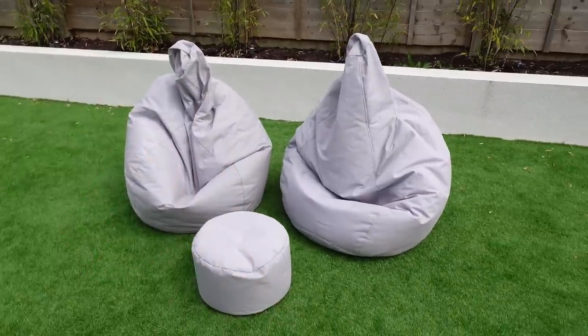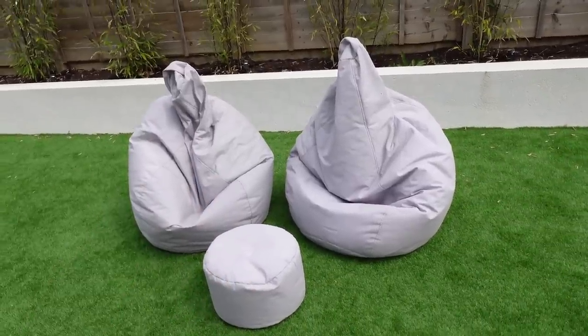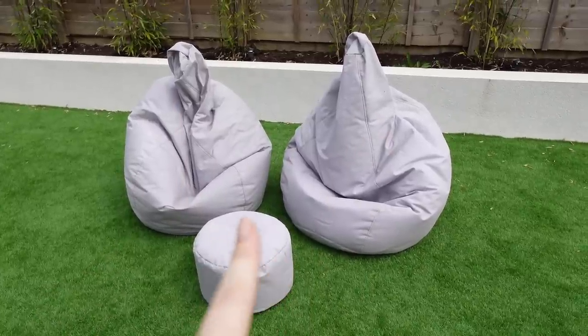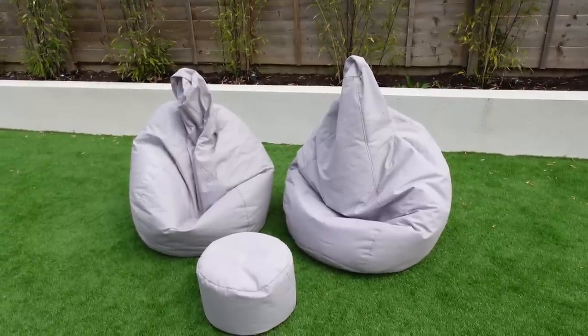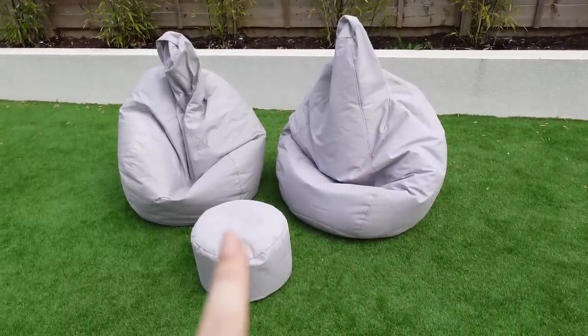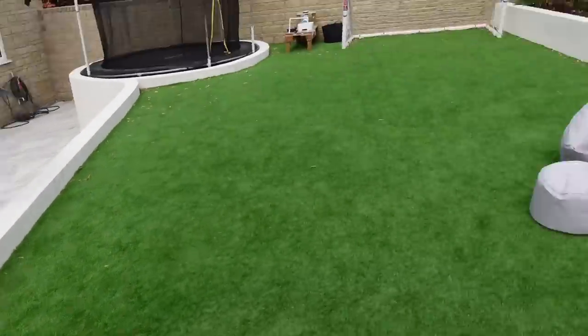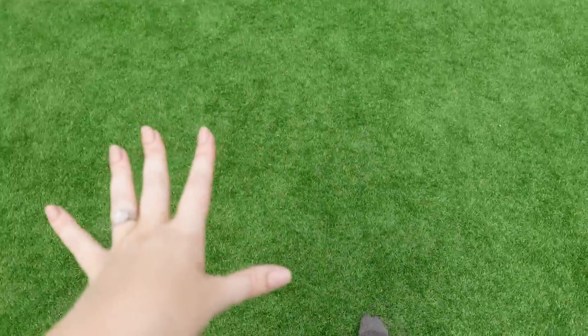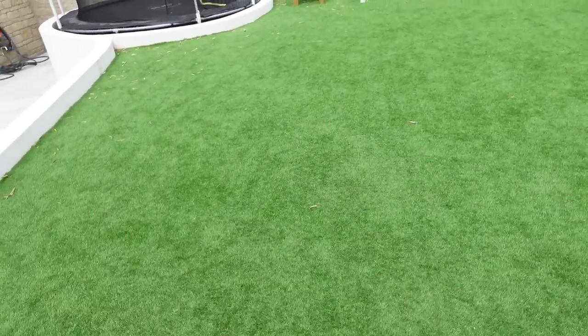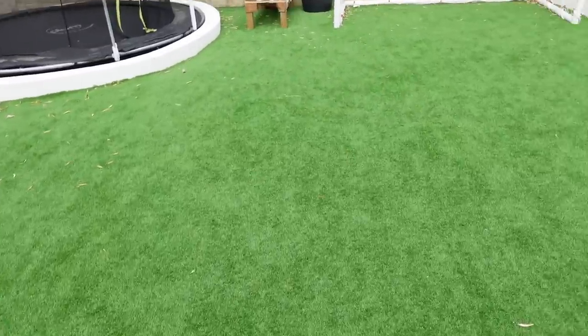These chairs are a godsend — I'm actually thinking about buying a couple more. They're from Beanbag Bazaar, I'll link them below, and I think they were about £40 each with the little footstool around £30. They're so comfy, we love to sit in these and the boys love them too. In the winter they just come inside and come back out in the summer. The turf is the next thing I get asked about — this is artificial turf. Clint knows how to fit it and it's a really nice high-quality one. It feels super soft, you never have to mow it and it never goes brown, which is a win.